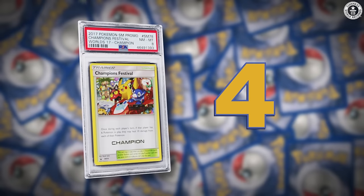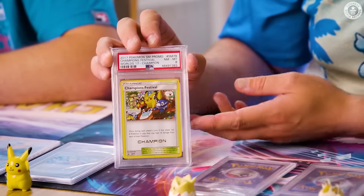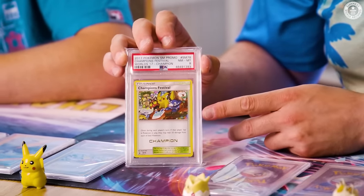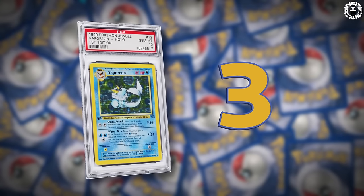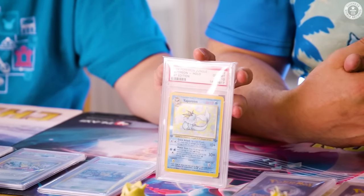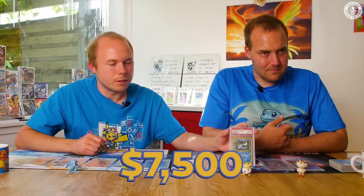Number four is a World Championship card from 2017 — it has the Champion stamp on it — worth around $5,000. Number three is another Vaporeon, the first edition jungle version, at around $7,000 to $7,500.